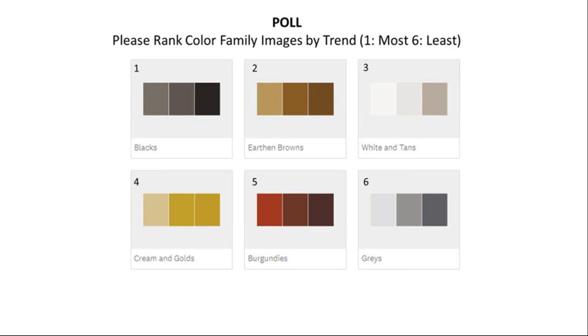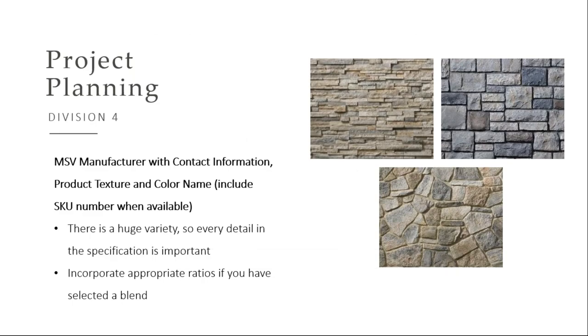I'm going to move on with some more information on planning the project. We are a Division 4 product. When you're writing your specifications, I want you to include the manufacturer's name, call out the texture and the color, and also reach out to either myself or your dealer in the area and get that specific SKU number. There are so many manufacturers out there, and some copy names that Borel produces on their colors — that really just adds confusion in the market. So let's make sure you're getting the product you want.